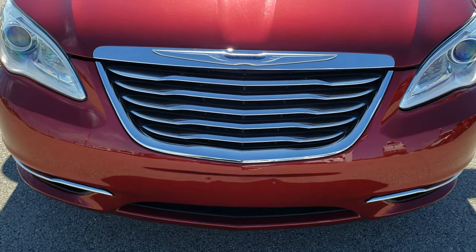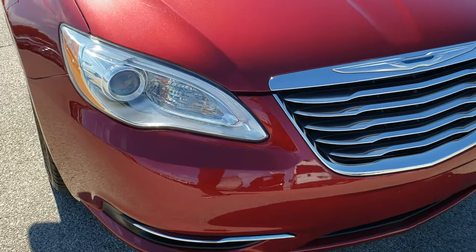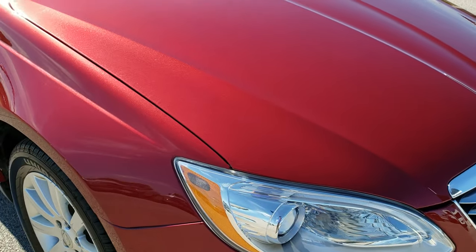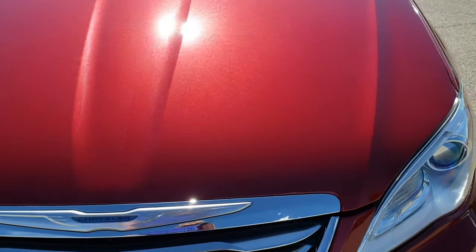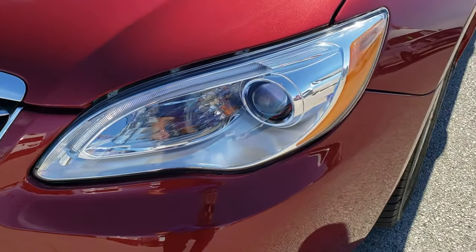Today we are checking out this super clean 2013 Chrysler 200 Touring. This vehicle has the 2.4 liter 4 cylinder motor. And from this HD video you will be able to tell that for the age and miles on this car, it is in really nice shape.